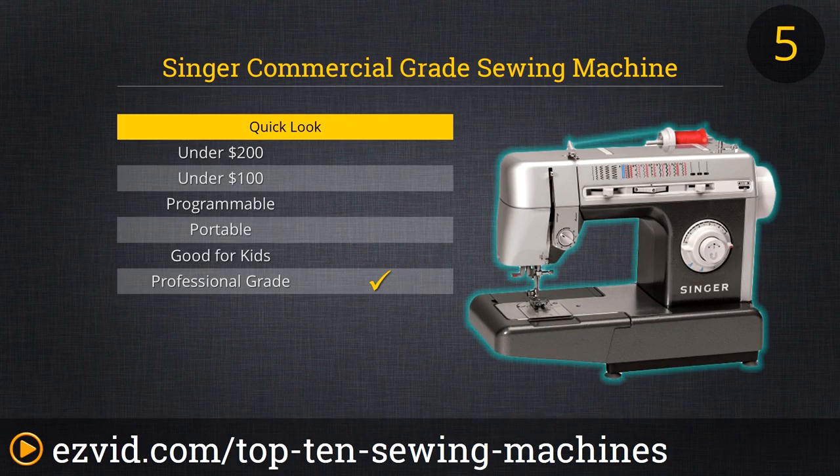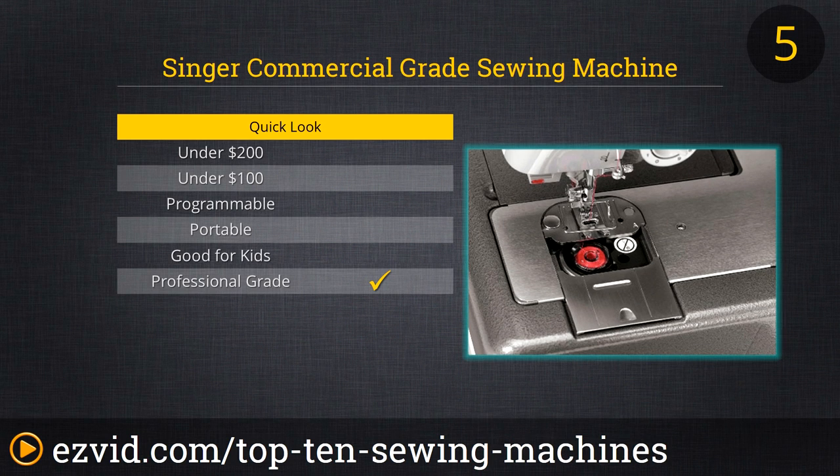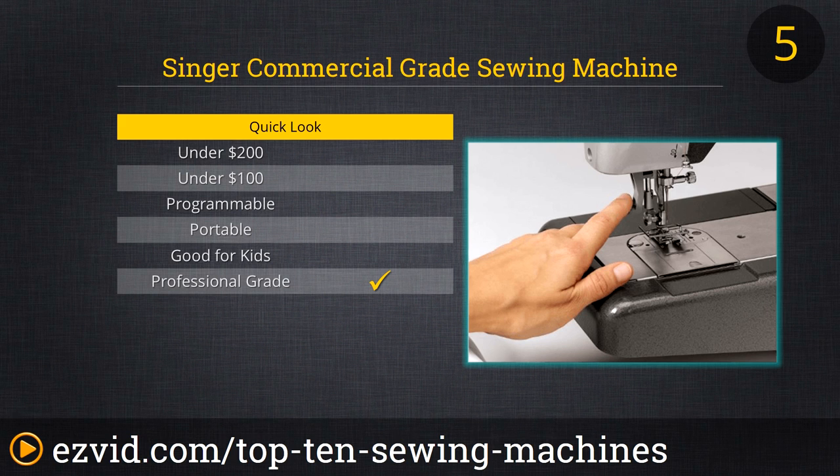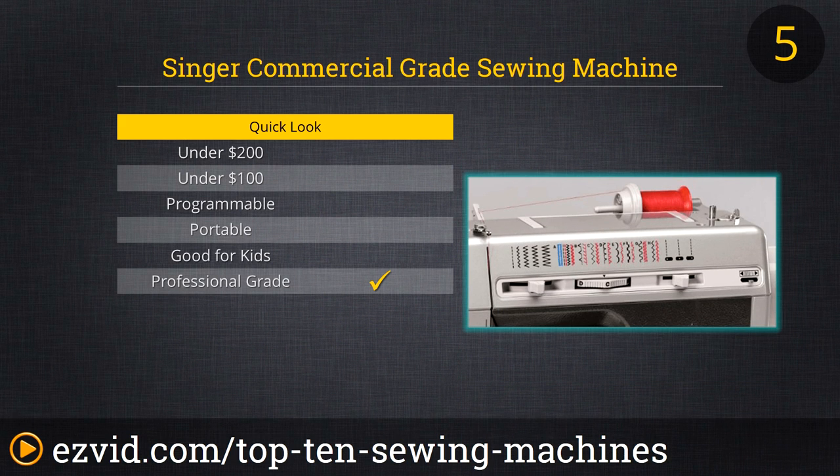The CG-590 Commercial Grade Sewing Machine from Singer is, you guessed it right, a commercial grade machine. This workhorse will crank out more than 1,100 stitches per minute, though only in 18 built-in stitches.